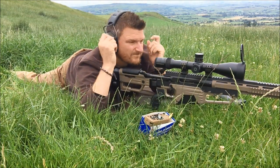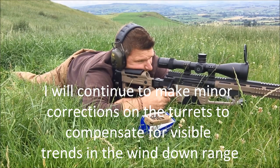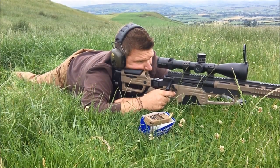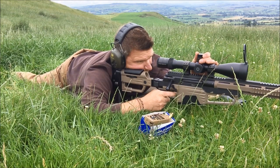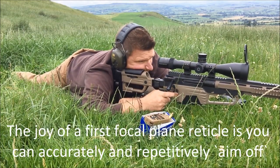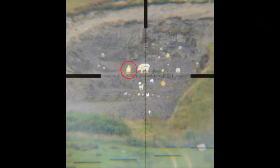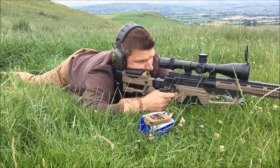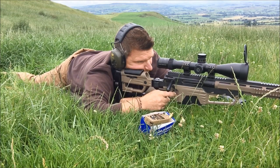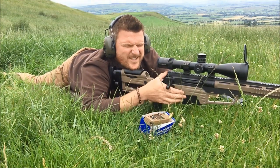I'm going to take another shot. I'm going on to the figure 11 target now. If I turn the ear defenders on, I can hear the round strike a lot better.